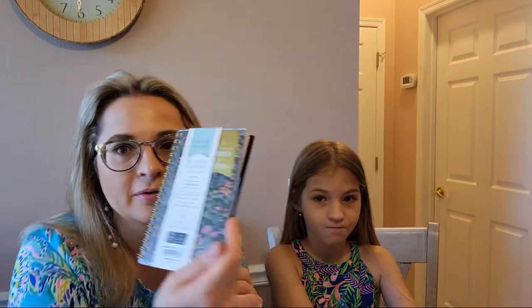And we're back. We paid $6.99 for this planner.